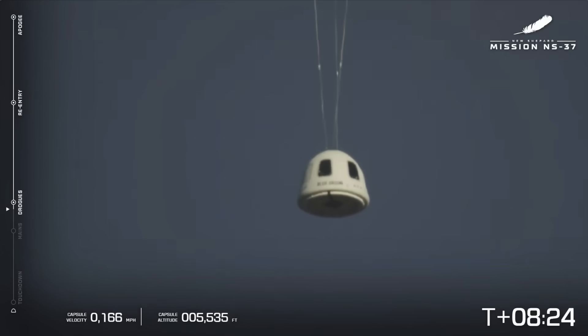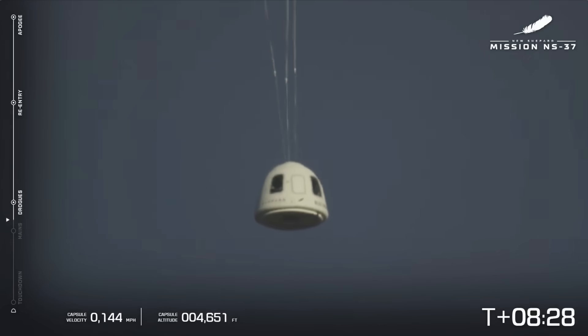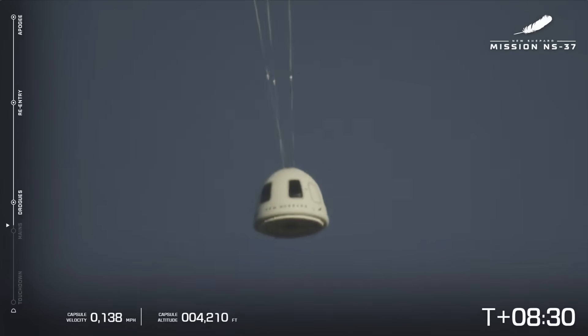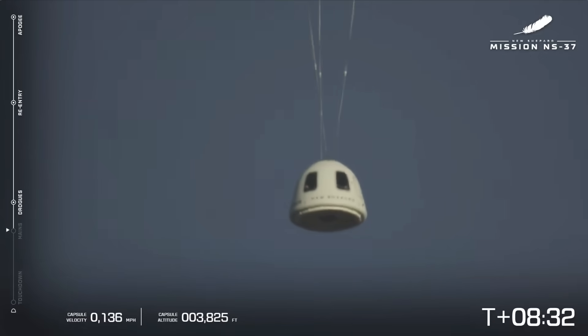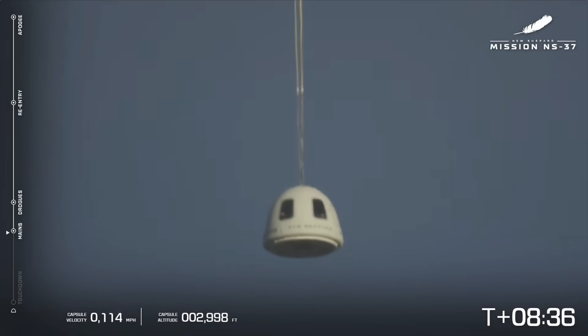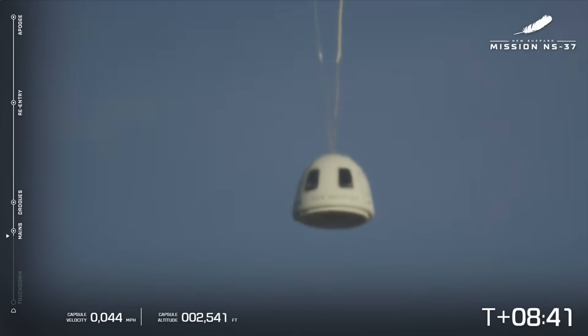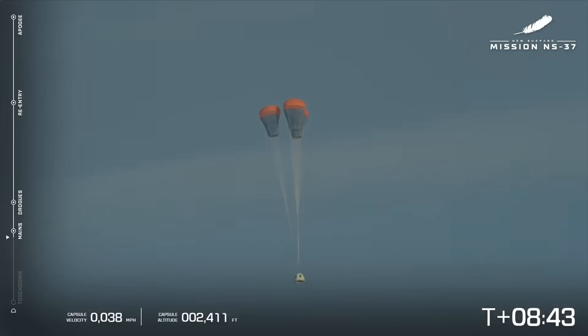There it is — looks like we've got three good drogues. These are the initial drogue parachutes that pull out the main parachutes. Just a few seconds later, three good main parachutes have been deployed. Capsule main parachute deployment confirmed. Three reefed parachutes — always really good to see this. Confirmed capsule mains look good.